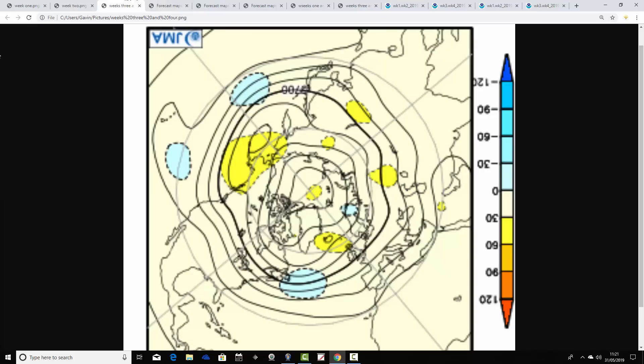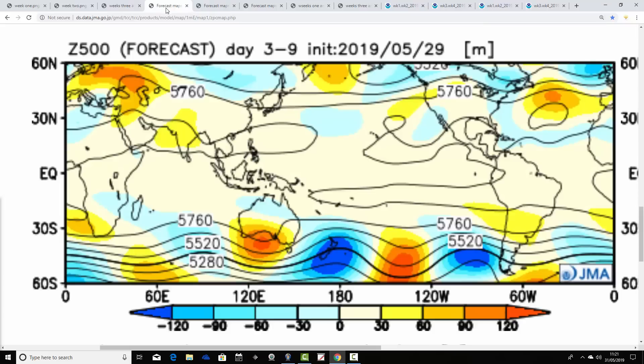Weeks three and four show above average heights starting to set up towards Iceland. There's a weak area of below average heights around Scandinavia and also in the Atlantic. With high pressure going to our northwest, we might start to run in the jet stream with some low pressure to our south. It's a two-week anomaly so it might be transitional, but it could be progressing to something a little bit cooler and more unsettled as we go towards the closing stages of June.